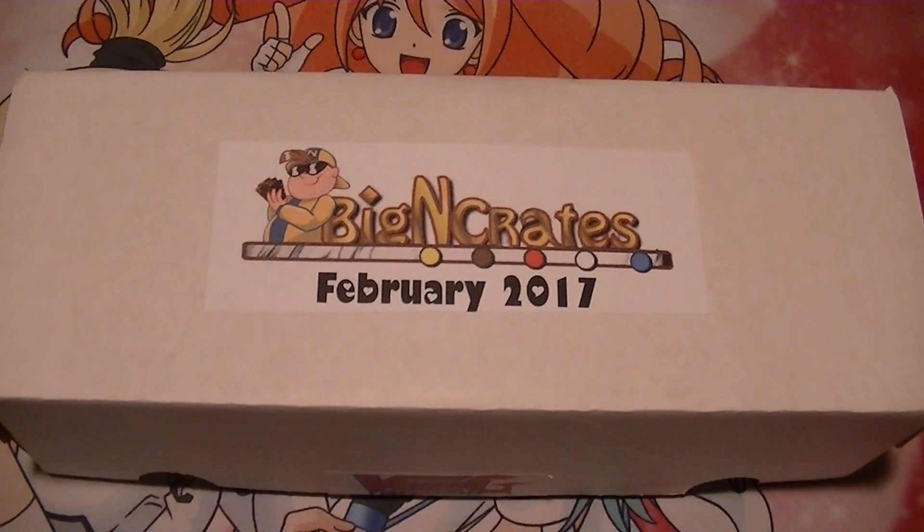Hello Vanguardian, this is Anthony here of Epic CFV365, coming to you with our Big N Crate for February.